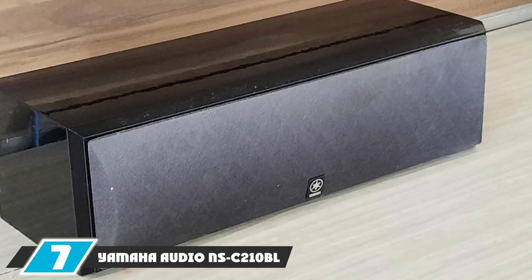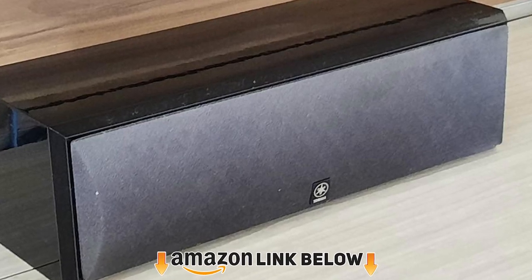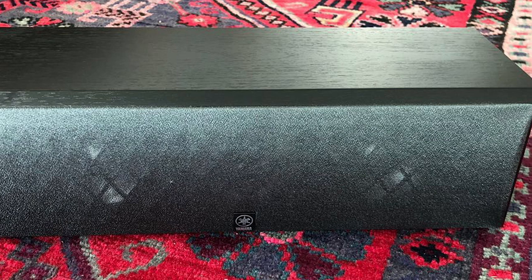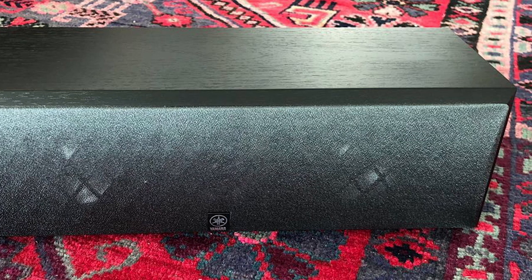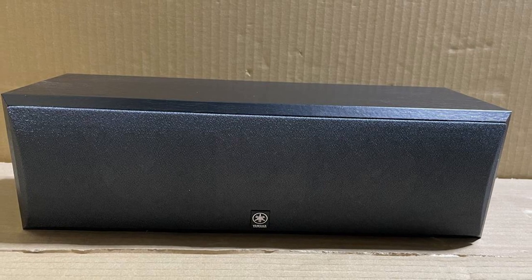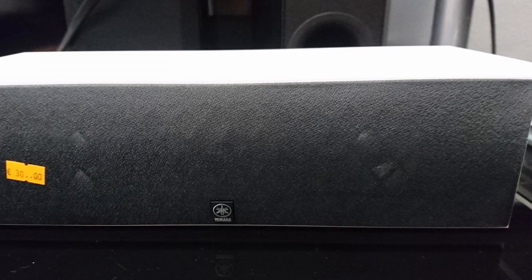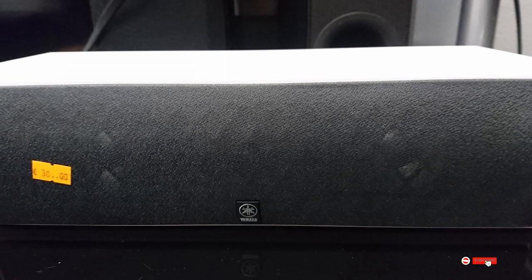At number 7, we have the Yamaha NS-C200 center channel speaker. Yamaha has been one of the top brands in audio for over a decade, and while many consider it costly, the NS-C200 contradicts that notion. It's a great choice for those who want a premium center channel speaker without breaking the bank. It's a two-way bass reflex speaker featuring dual 3.12-inch cones along with a 0.9-inch balanced dome tweeter placed ideally in the middle.